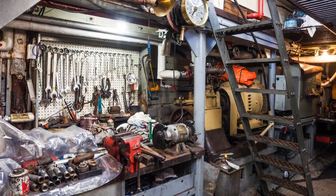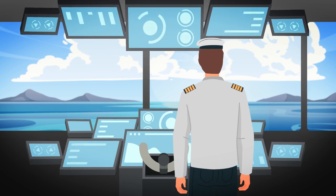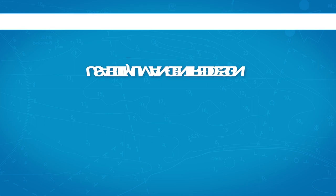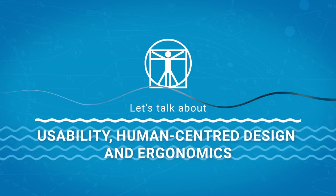Perhaps you've struggled to work in a control room that has a tight space. Or maybe you've cursed at a screen when you cannot find the information you need. Those situations are symptoms of something far greater. So let's talk about usability, human-centred design and ergonomics.